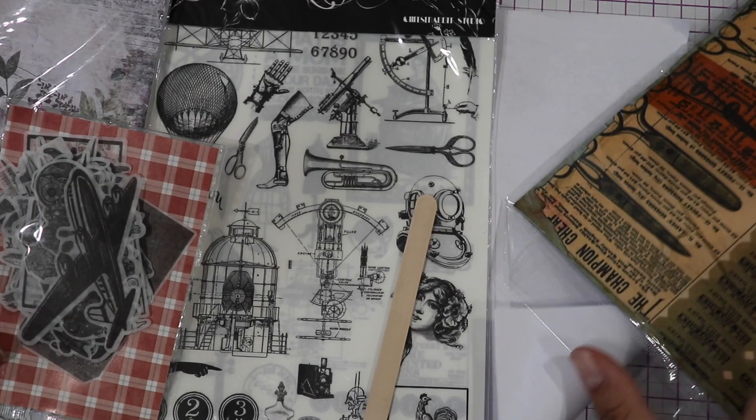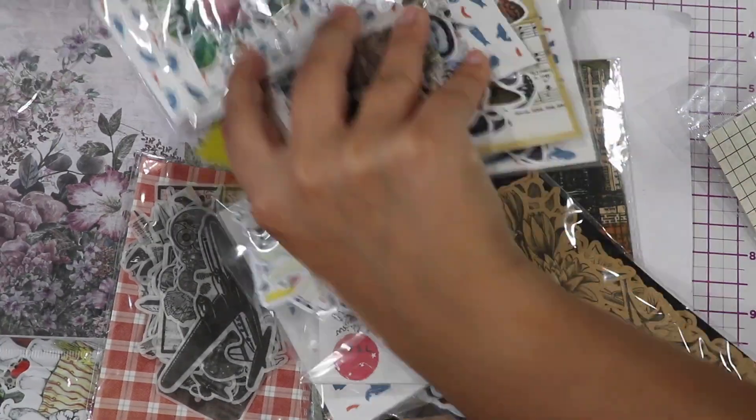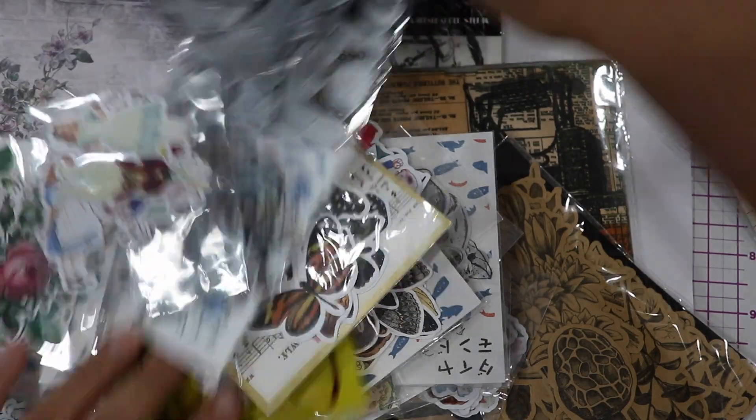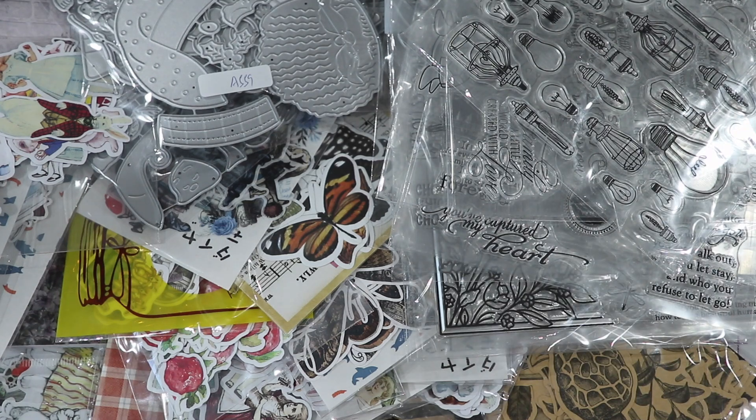So that was it for this video. There was mostly stickers in this, but I love that. We also have some cutting dies and stamps. Thank you so much for watching — let me know what you thought, and we'll talk in the comments.